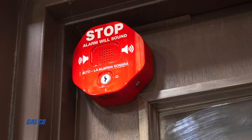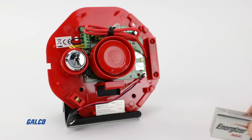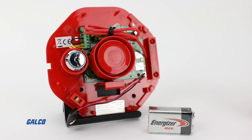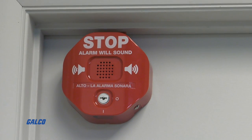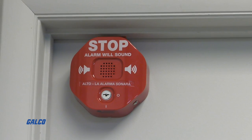Only intended for indoor use, the exit stopper is completely self-contained, and when the internal 9-volt DC alkaline battery is running low, the device will flash and beep to alert the operator that the battery needs to be replaced.